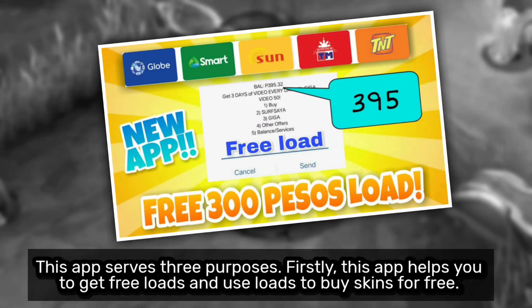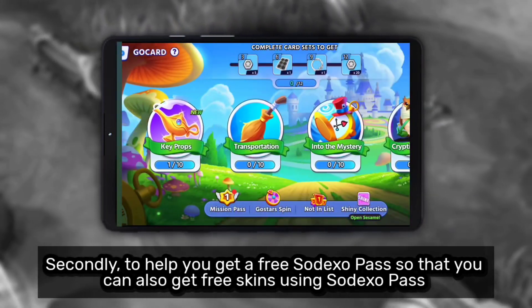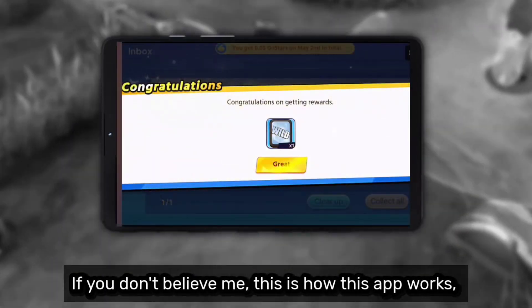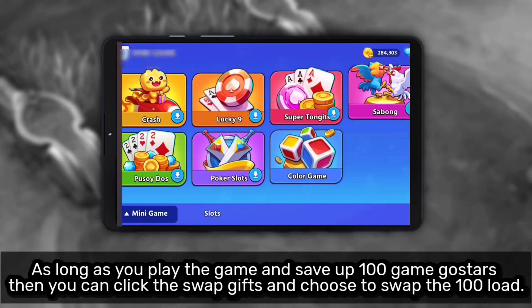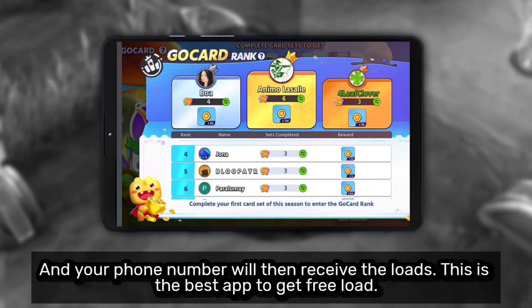Firstly, this app helps you to get free loads and use loads to buy skins for free. Secondly, to help you get a free Sodexo Pass so that you can also get free skins using Sodexo Pass. Last but not the least, this app will help you to get free mobile phones to play Mobile Legends smoothly. If you don't believe me, this is how this app works. As long as you play the game and save, you can choose to swap the 100 load, and your phone number will then receive the loads.